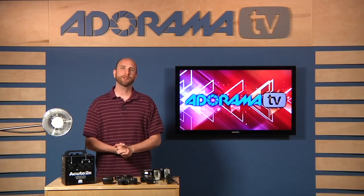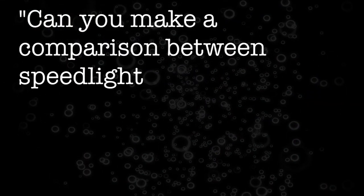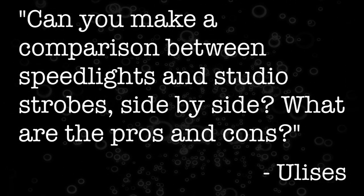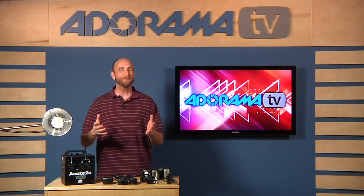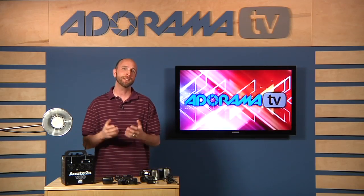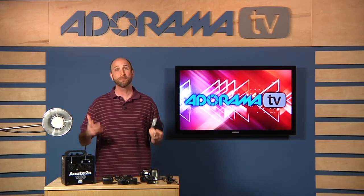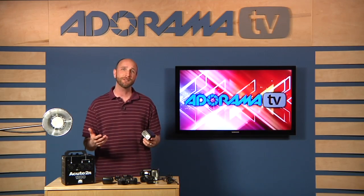This week we have a question from Ulysses, who asks: can you make a comparison between speed lights and studio strobes side by side? What are the pros and cons? Well, the truth is they're both the best because it depends on which tool you need to use.